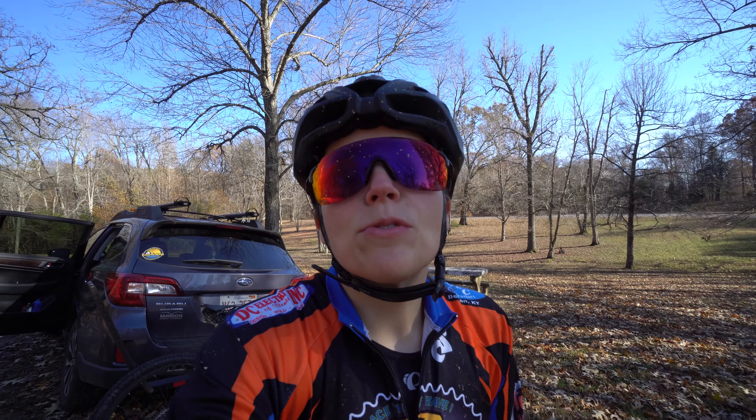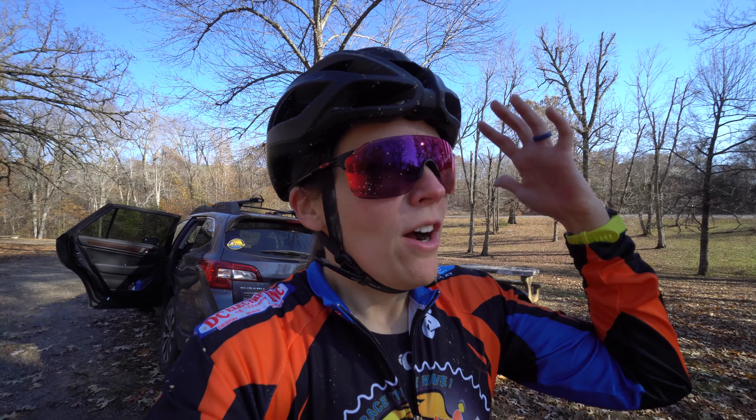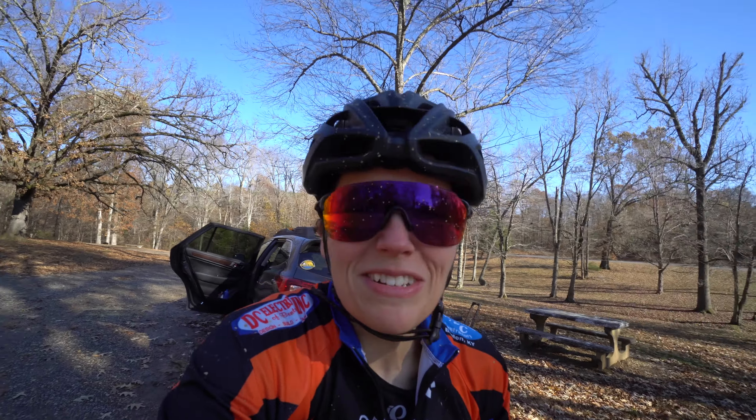The bike is absolutely filthy and so am I. I'm going to have to wash all my gear — every piece of kit. These shoes were completely clean. I can't complain though; this is beautiful weather today.